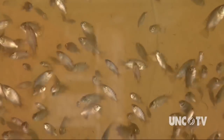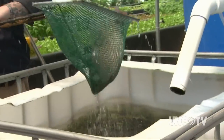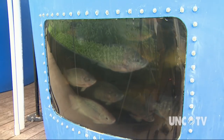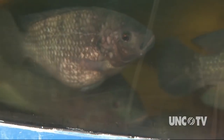The tilapia live the first few months of their life in another building before being brought to the main farming facility. This is a male tilapia. The fish are fed several times a day, and it takes about one year to raise tilapia to the roughly two pounds that restaurants are asking for. The water is constantly circulating, which allows the fish to swim and keeps the system moving.